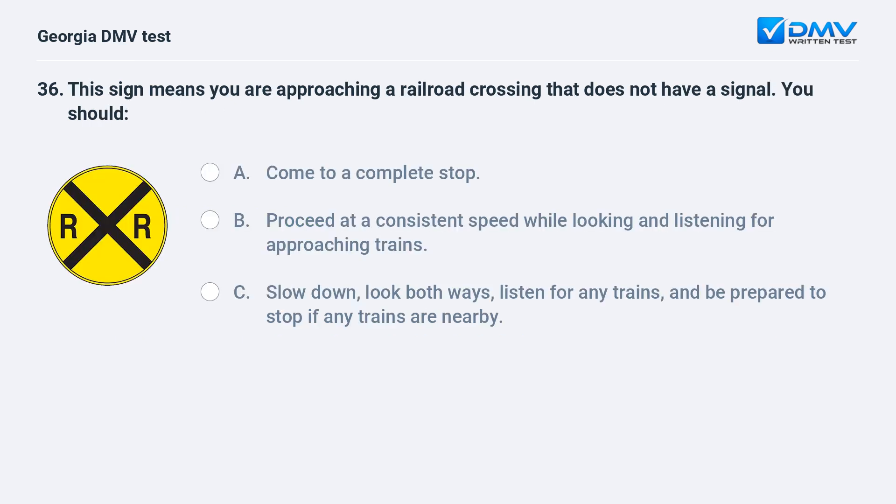This sign means you are approaching a railroad crossing that does not have a signal. You should: A. Come to a complete stop. B. Proceed at a consistent speed while looking and listening for approaching trains. C. Slow down, look both ways, listen for any trains, and be prepared to stop if any trains are nearby.